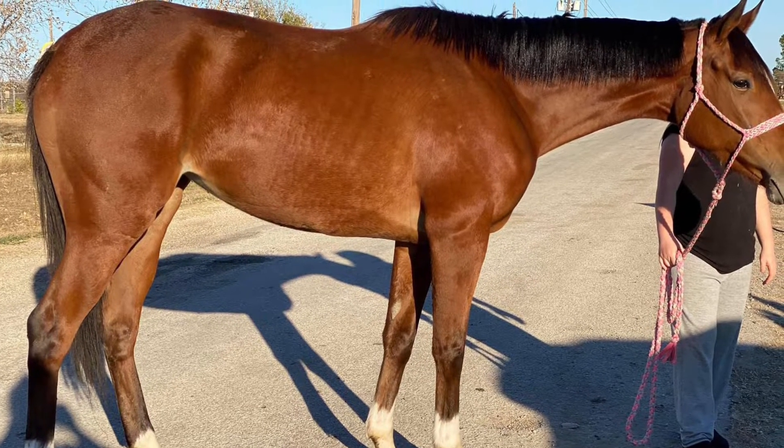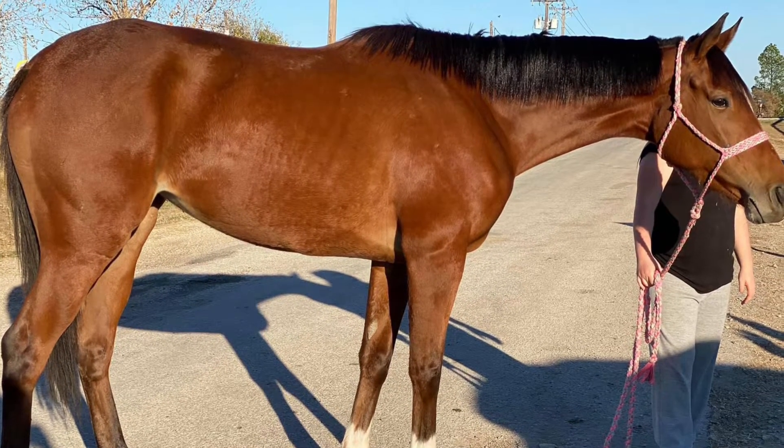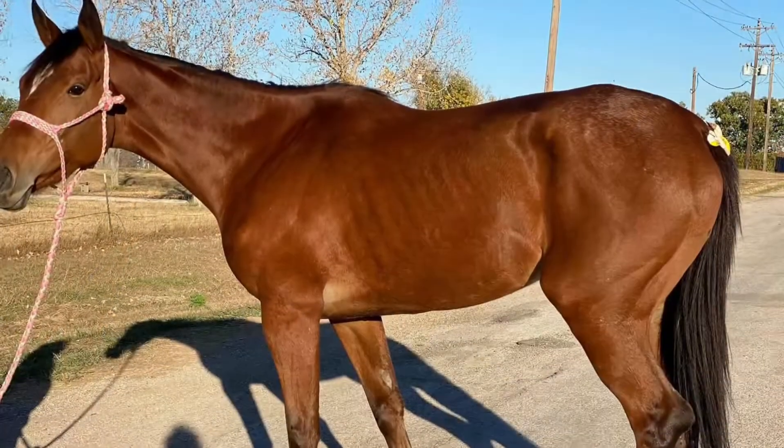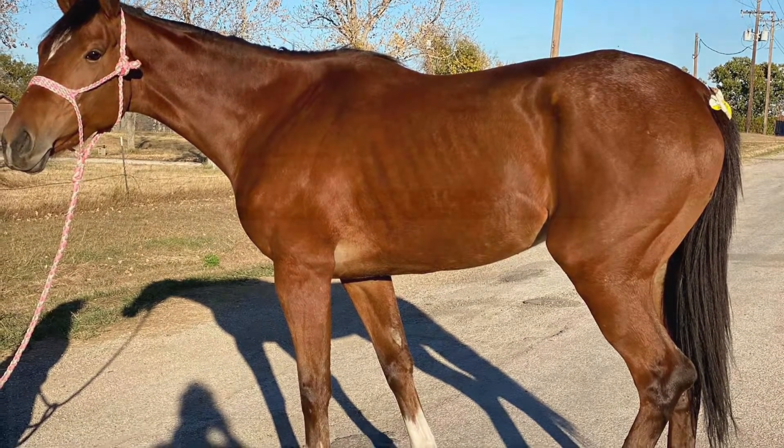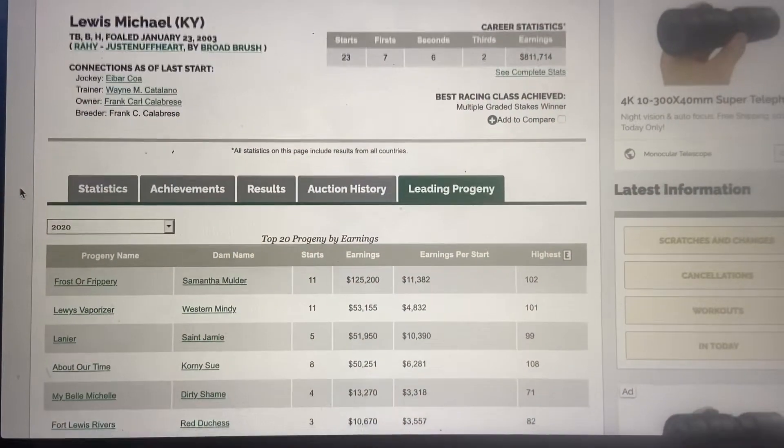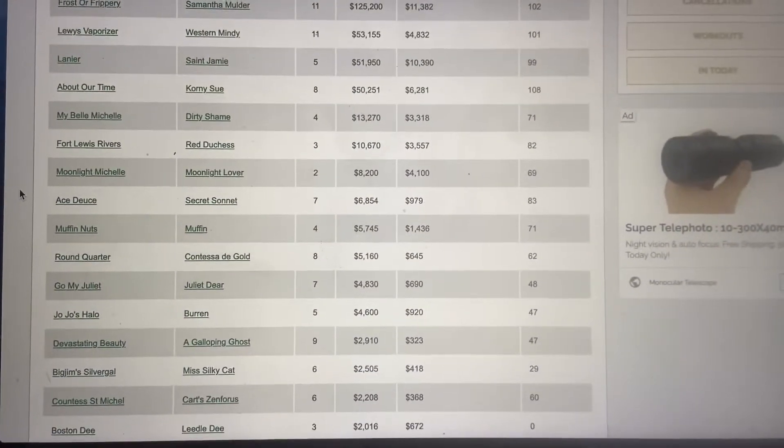Hey guys, so this is the off-the-track horse I just purchased. Her name is Lacy, or it's Piper's Buttercup. This is her the day I got her, and this is all of her racing history.